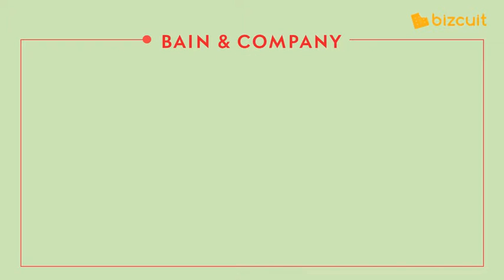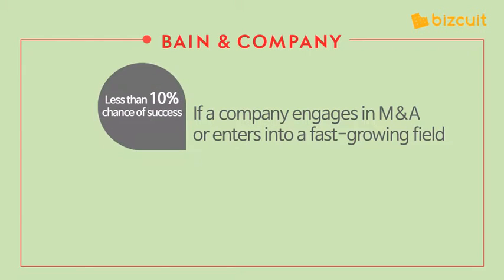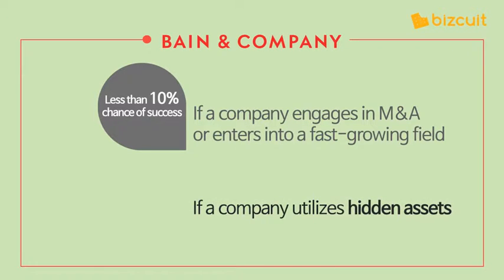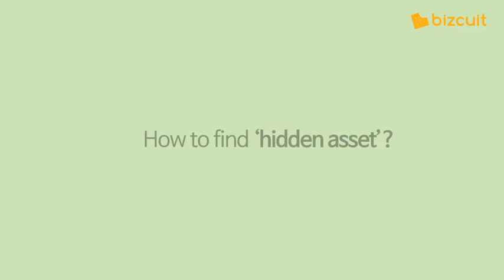According to Bain & Company, a global management consulting firm, when a company engages in mergers and acquisitions or enters into a fast-growing field to increase sales, there is less than a 10% chance of success. However, when hidden assets are utilized, the success rate rises to 30-40%. So how can you find this hidden asset?